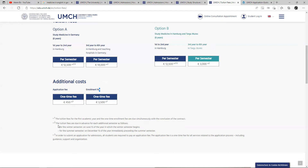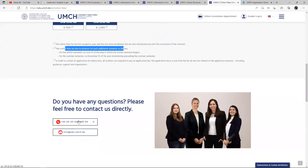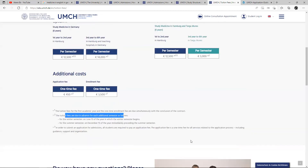You can take a look at this also. The tuition fee for the first academic year and the one-time enrollment fee are due simultaneously with the conclusion of contract. The tuition fees are due in advance for each additional semester. For the summer semester, payments are due by December 15th. You can read the full details there.